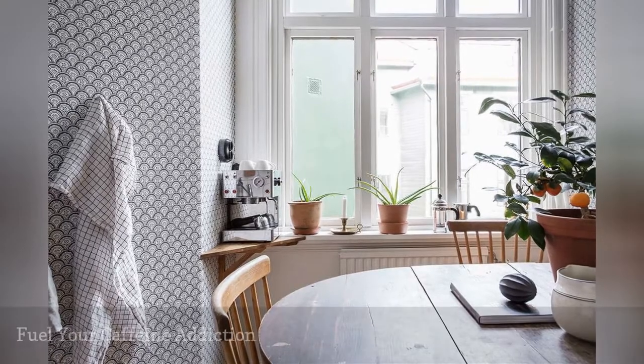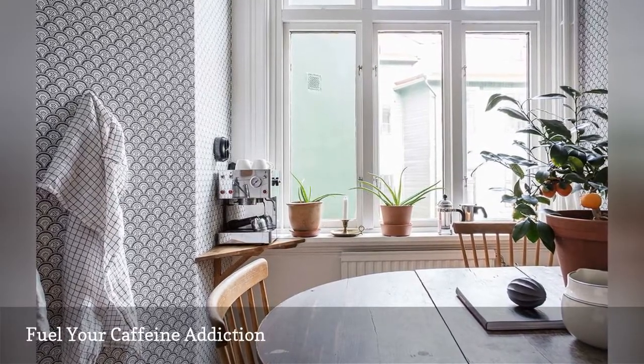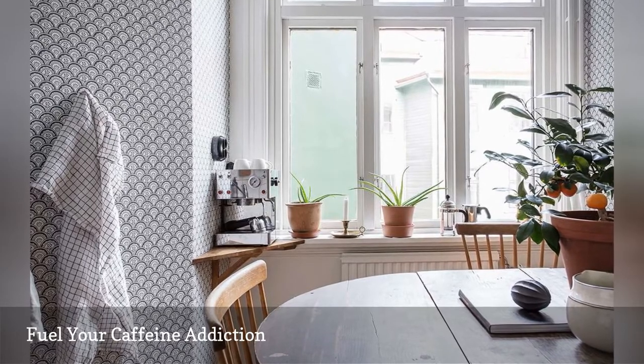Don't have enough room in your kitchen for a coffee station? A tiny corner shelf is all you need to create a spot to make lattes.